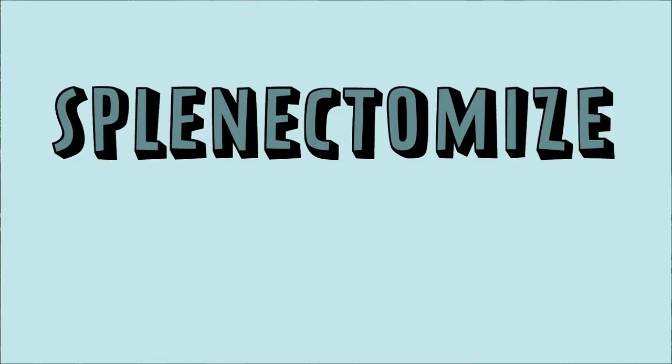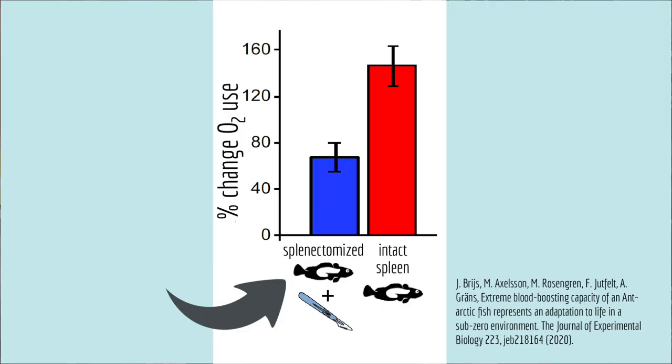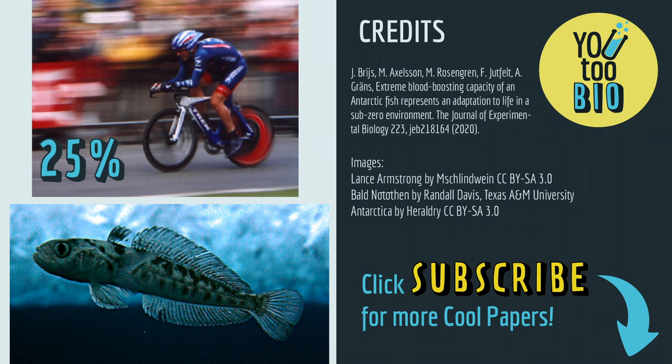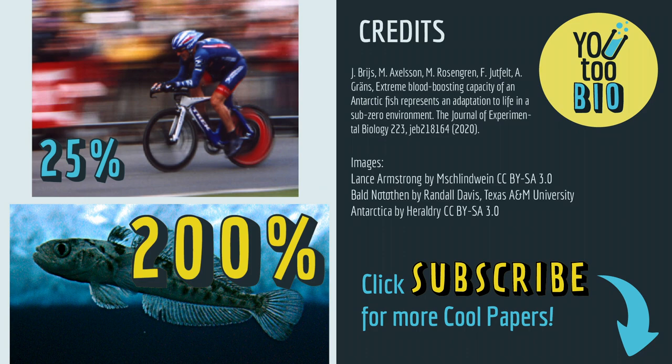But to test whether the spleen is actually necessary for the blood boost, the scientists splenectomized some fish — they cut the blood vessels going to the spleen so they couldn't squirt the blood cells back into the bloodstream. This didn't kill the fish, by the way. Splenectomized fish used significantly less oxygen when exercising than fish with an intact spleen, suggesting that the spleen really is the way these fish do blood doping. Athletes that do illegal blood doping can get a metabolic boost of up to 25 percent, but scientists estimate that this fish can get a metabolic boost of up to 200 percent.